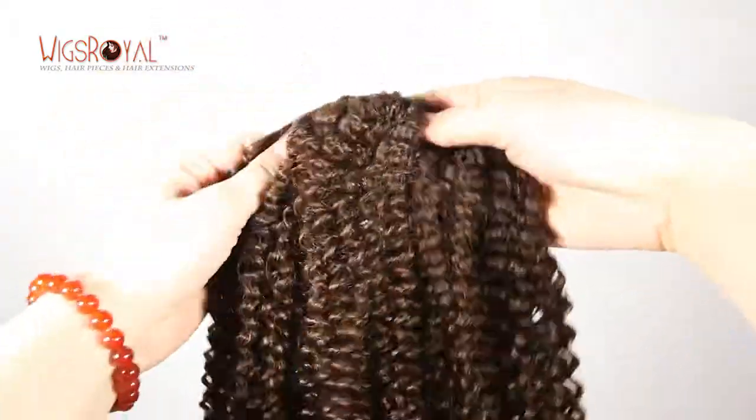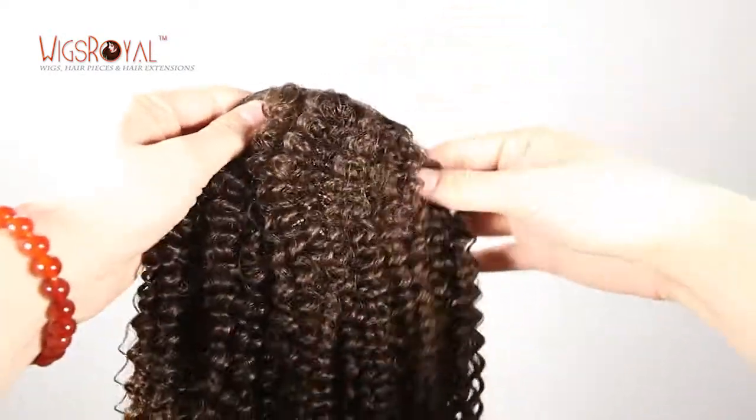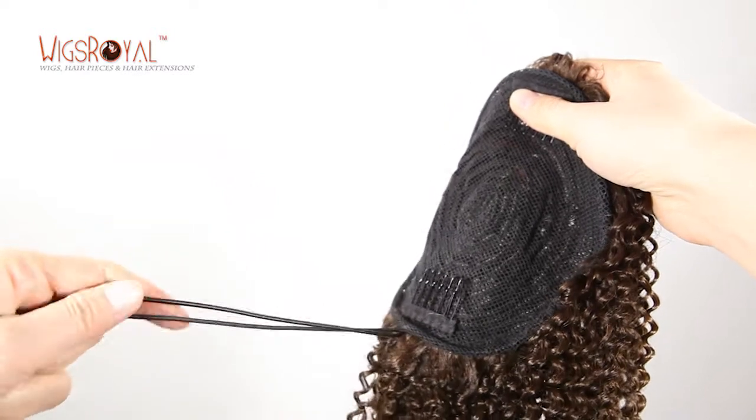Thank you for your always supporting and trust — that we will keep growing. Today, we'd like to introduce another item to you. Hope that you will love it. This is Ponytail Hair Extensions.